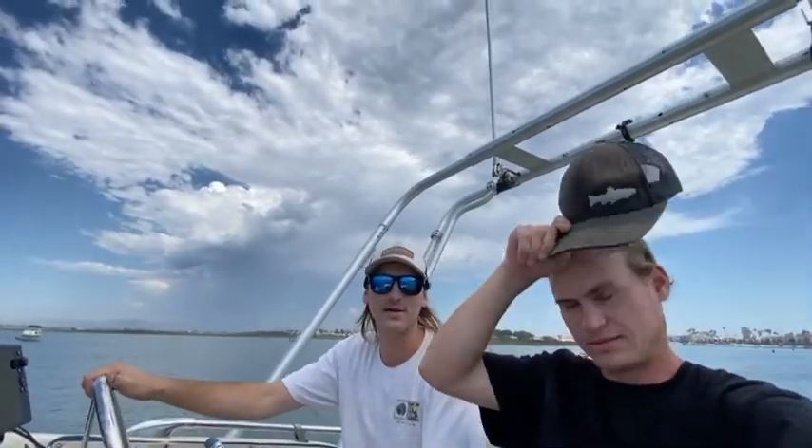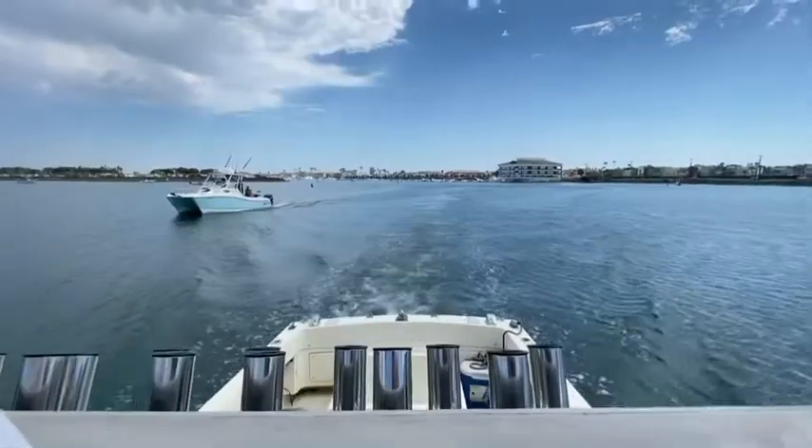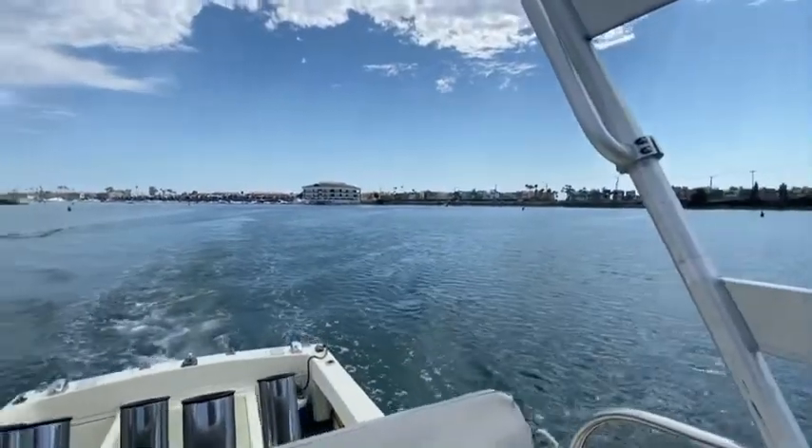What's up guys? Today we're going striped bass fishing and we're headed out of Huntington Harbor right now. We're going to pick up some live sardines and see what happens. Let's see what we can find today.